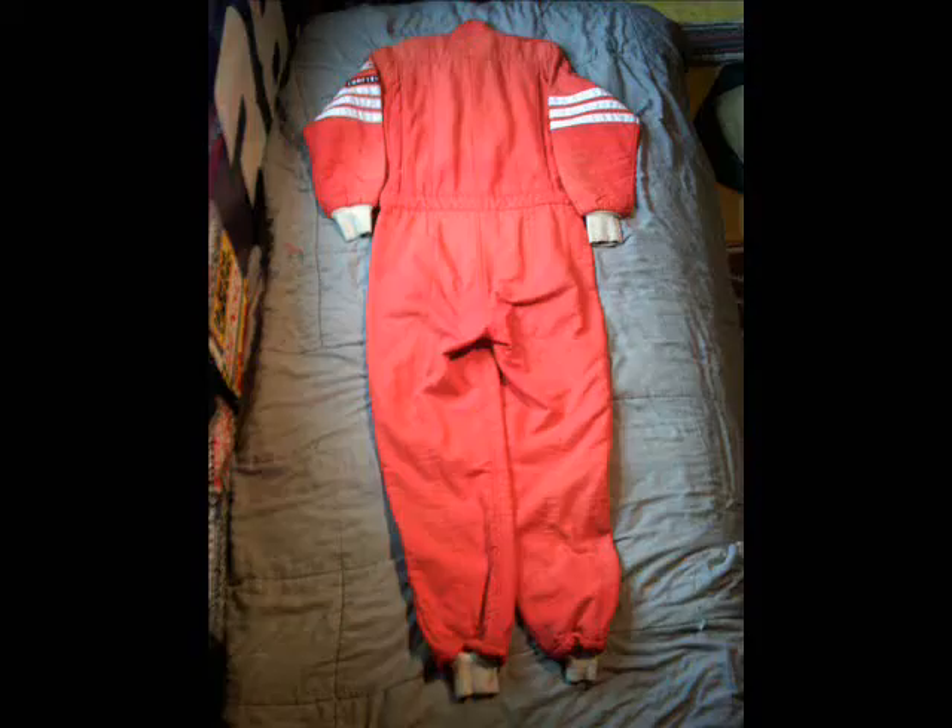The back of the suit shows some fading, as well as some wear on the back of the knees from the G-forces Lake Speed experienced while racing at Daytona and all the other NASCAR tracks during those particular seasons.